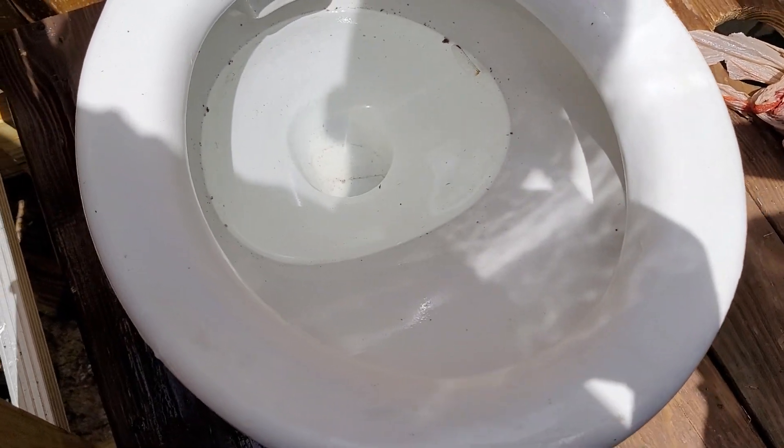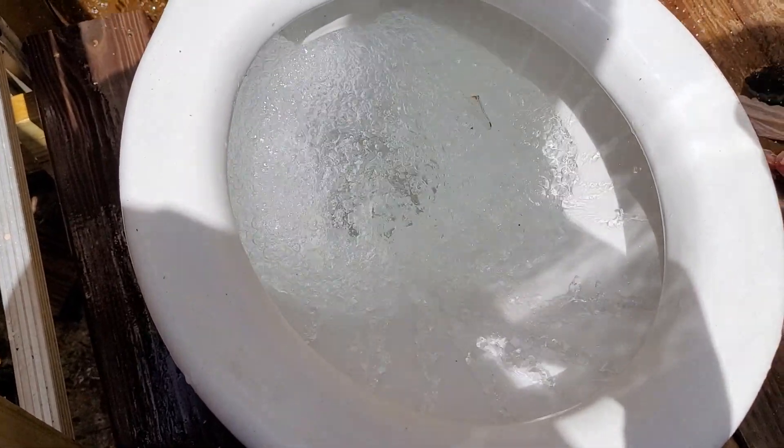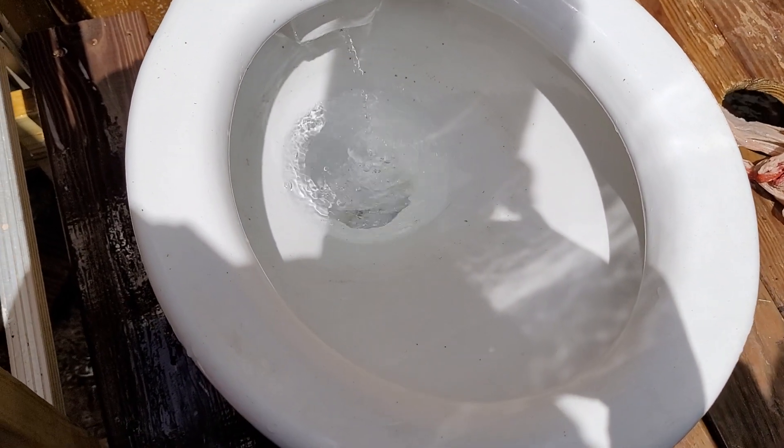The tank is now full, so here's the flush. Awesome. 100 out of 100.